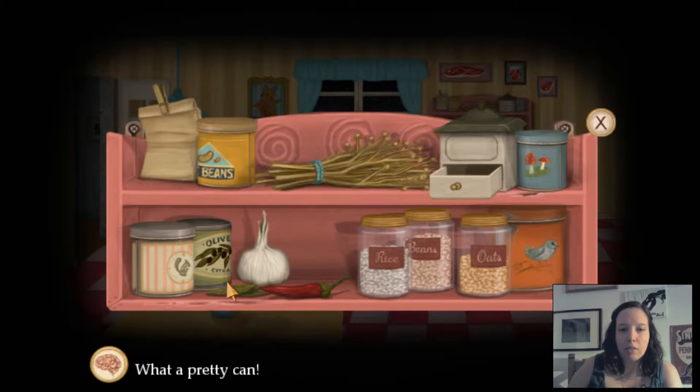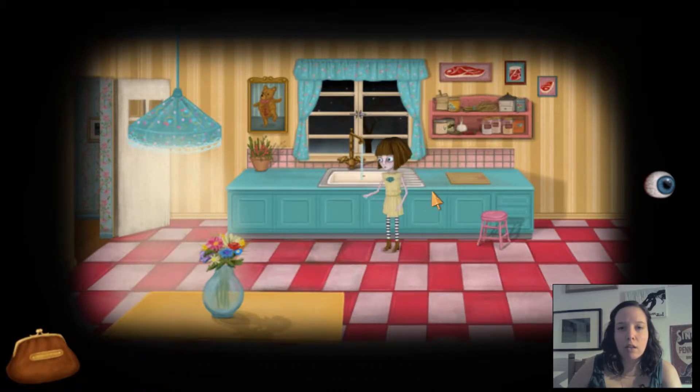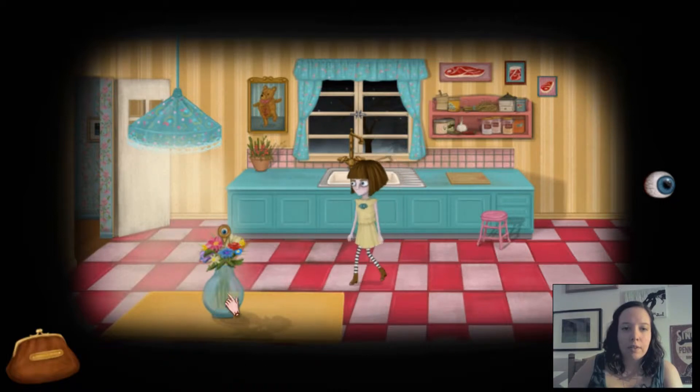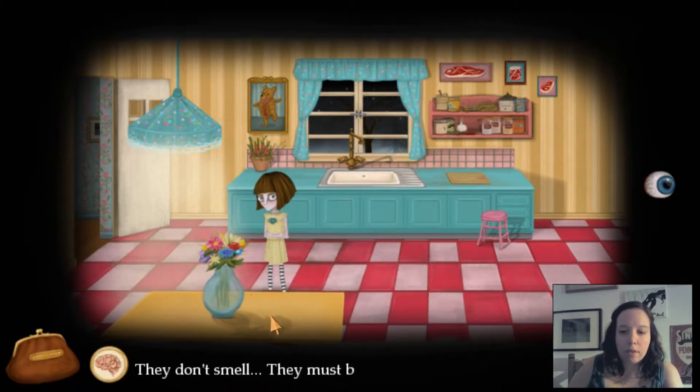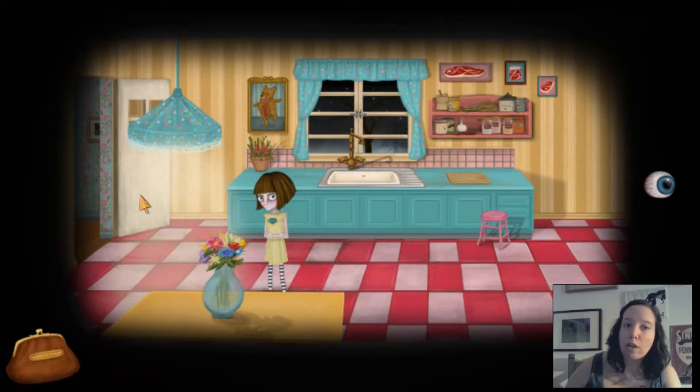What a pretty can. This doesn't bring me any good memories. You're right, Fran. The window's locked. Great. Flowers it is — they don't smell. They must be plastic flowers, then. Or they just don't smell.